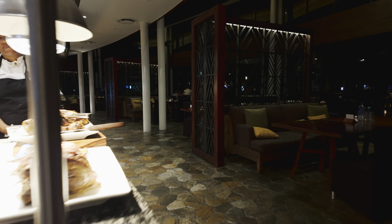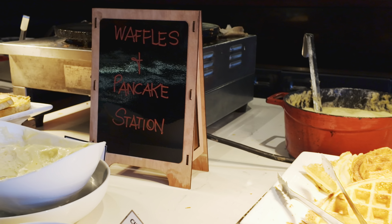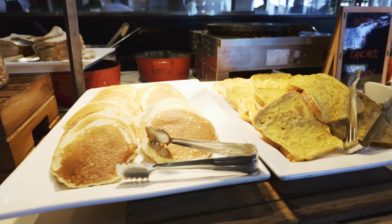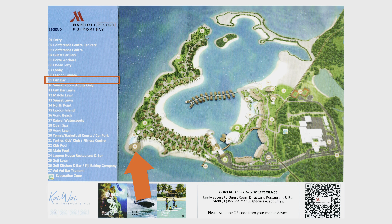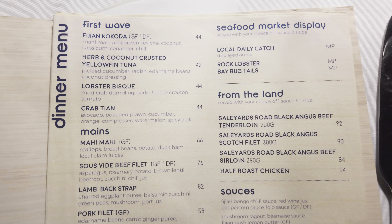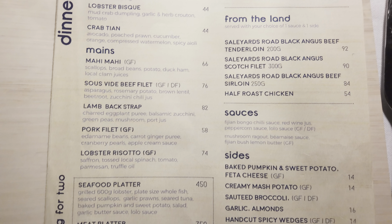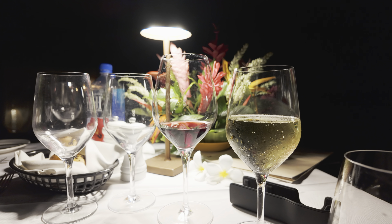Goji Kitchen and Bar serves a daily buffet for dinner as well as a breakfast buffet, and it's the only restaurant open for breakfast on the property. Number nine is the Fish Bar, which is hands down the most exclusive restaurant on the property — a fine dining restaurant with prices to match. It's definitely worth it though, and the food was so good that I had dinner there multiple times during my stay.